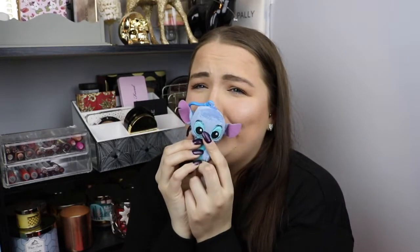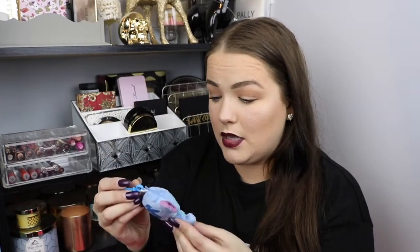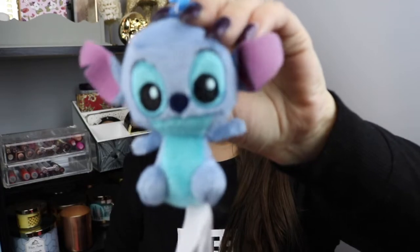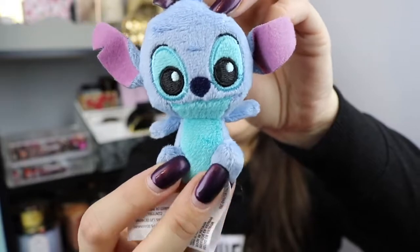I got Stitch for the mystery mini plushie! Oh my God, he's so cute. I need to go get more of these. He's so soft. I like how they have little backpack clips. My daughter's probably going to take this from me. He was three out of every 18. I'm so happy I got him. Look at how cute he is — and then look at his little back. He's adorable. I love him so much. I need to get more of these.